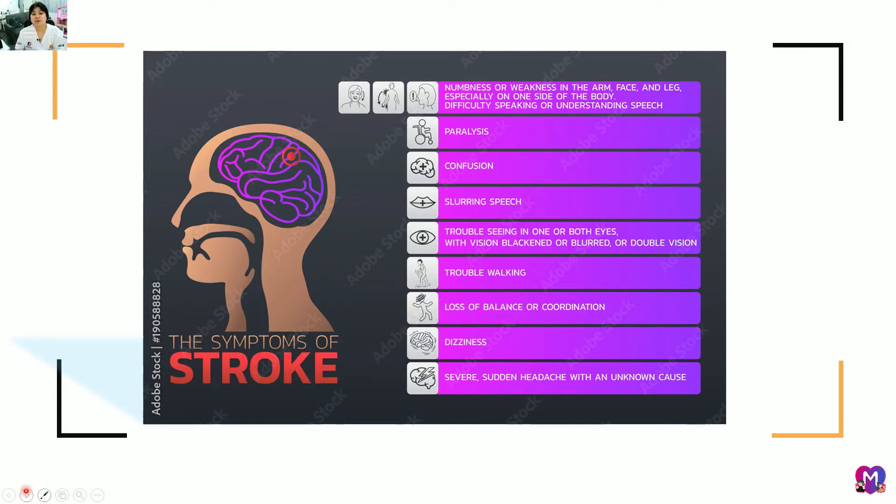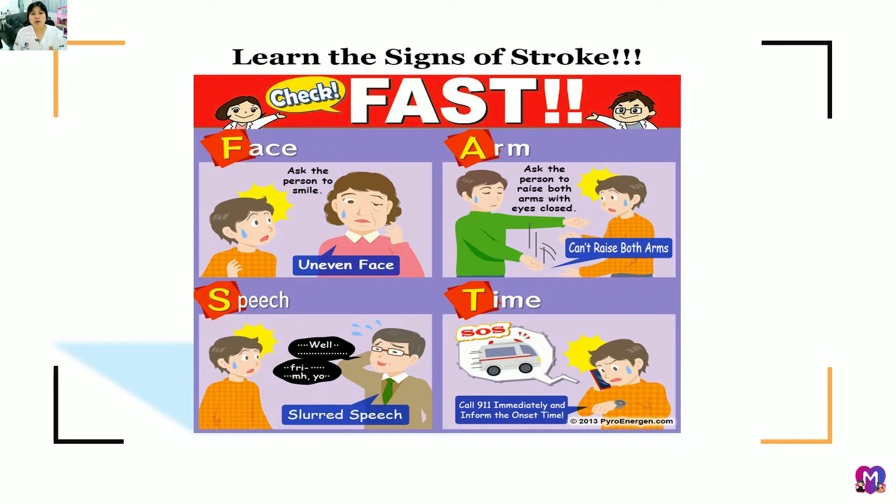Signs and symptoms of stroke include numbness or weakness in the arm, paralysis, confusion, and slurring of speech. The hallmark signs of stroke follow the word FAST: check the Face, the Arm, the Speech, and the Time. When we notice the signs and symptoms, we must immediately seek medical attention. Every minute counts — the longer a stroke goes untreated, the greater the potential for brain damage and disability. Always remember the word FAST.